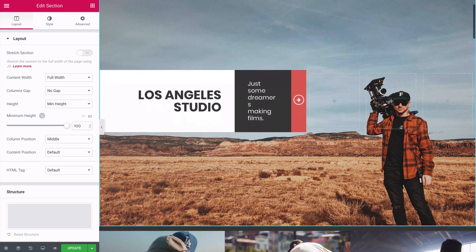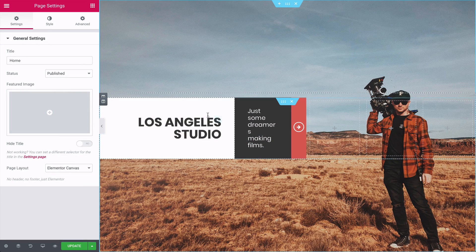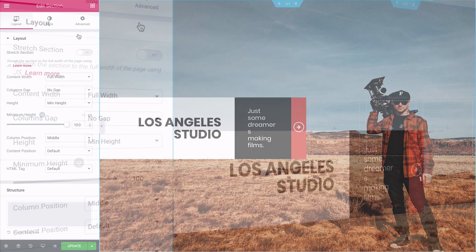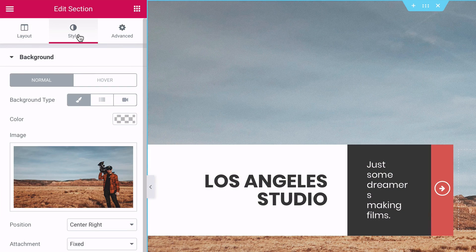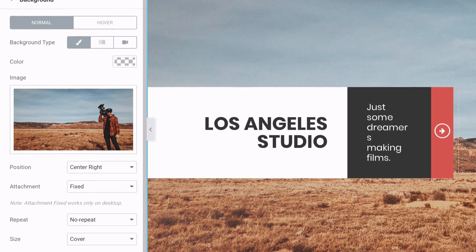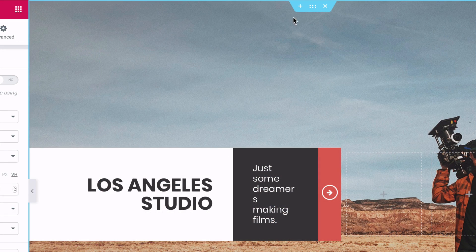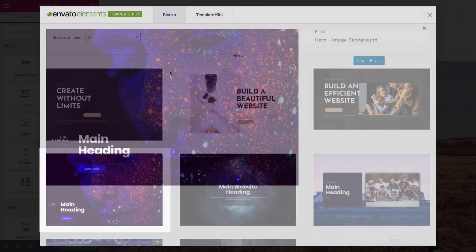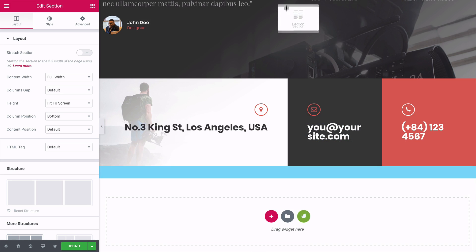Everything on the page is customizable — you can change anything and move things around. This is your header. Each element is editable; as you scroll around it highlights each one. Clicking brings up options on the left to change images, fonts, colors, size, and spacing. I'm going to use a different header I found — hover up and click the plus icon, then click Envato and Blocks, use the header you want, and click Insert. It's placed at the bottom, so click and drag it to the top.